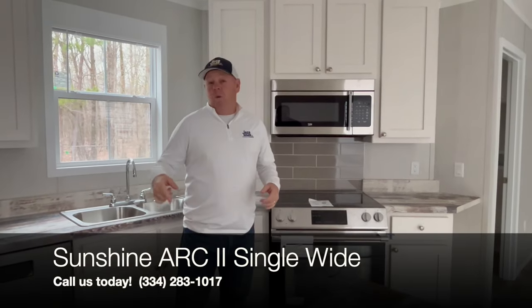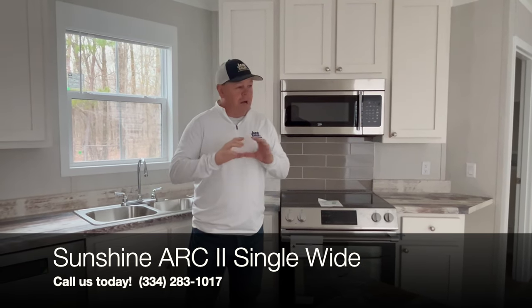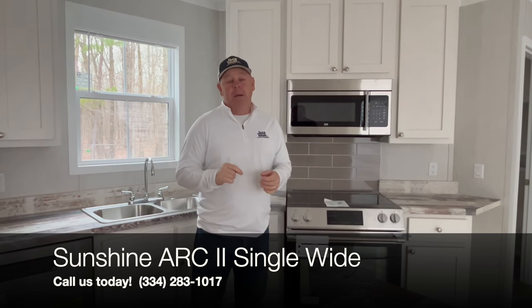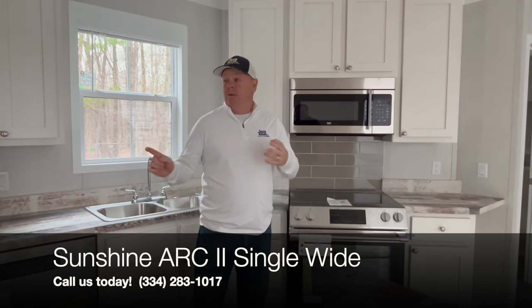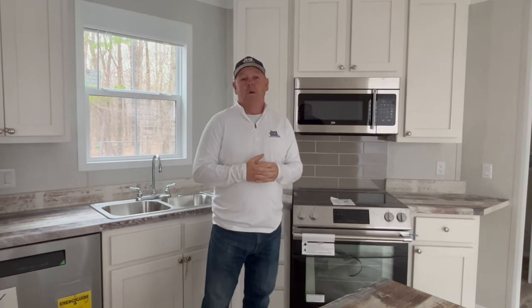It's hard to believe you just walked through a single-wide. Once again, the Sunshine Art 2 is our bestseller — lots of room, lots of space. Keep in mind the price will include pack and struts and up to $2,500 delivered and set, white vinyl skirt installed, steps to every entrance and exit of the home, sales tax, and the six-year extended warranty.